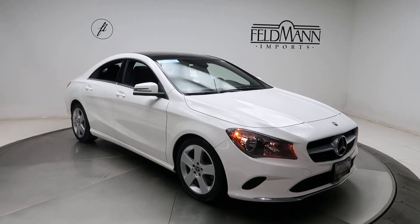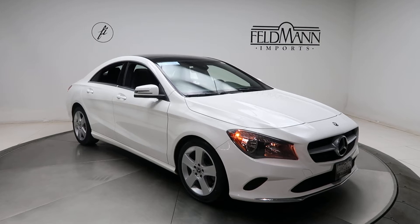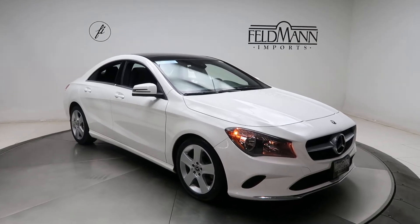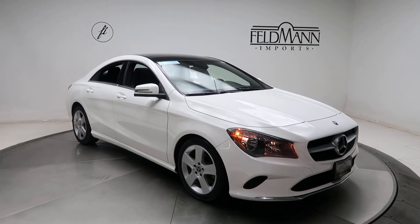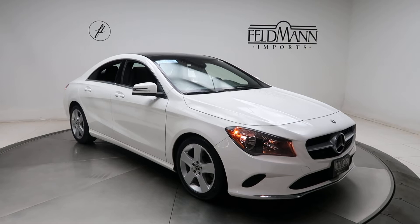Hey, how's it going everyone? This is Chris from Feldman Imports. Today we're taking a look at a certified pre-owned 2018 CLA 250 4Matic. This one's white. Underneath it is a two-liter four-cylinder turbo pushing out 208 horsepower and 251 pounds of torque.